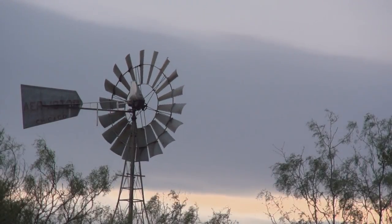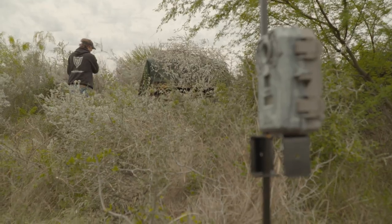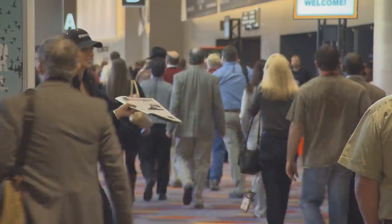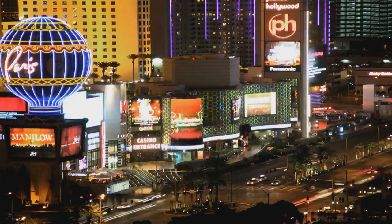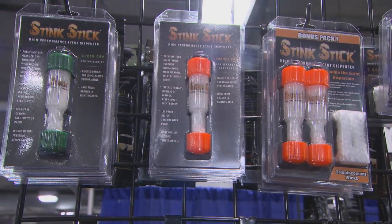Hunting preparation takes plenty of time and deliberate effort to make sure you're in control of as many variables as possible. Here at Deer Gear, our hunting prep began back in January at the annual SHOT Show in Las Vegas, where we met up with the folks at Conquest Scents who gave us the rundown on some of their most successful hunting scents.